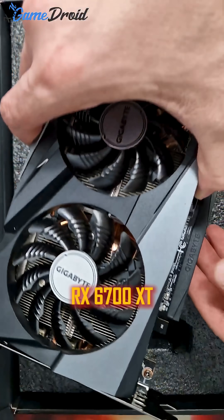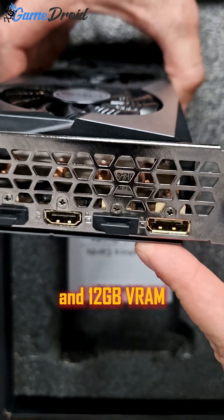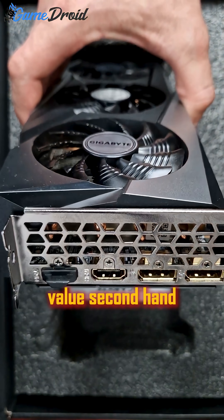Number 4: the RX 6700 XT. You can still get solid 1440p performance and 12GB VRAM for a little more. Great value secondhand.